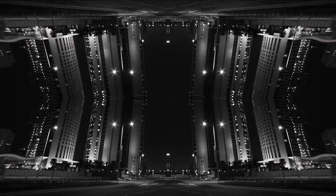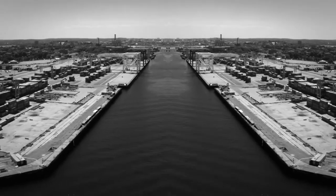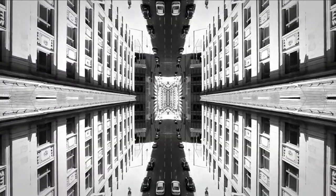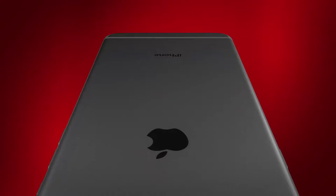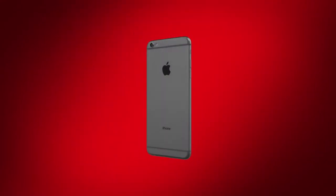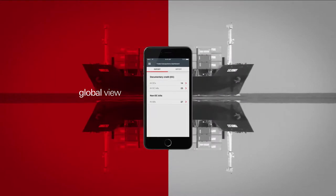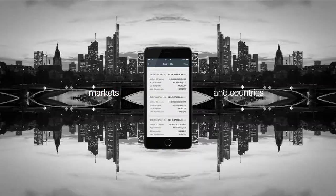The world of business never stops, so we never stop developing new digital tools to make doing business easier. That's why you can now get real-time and consolidated access to all your trade transactions with the HSBCNet mobile app. The HSBCNet trade transaction tracker gives you a global view of all your documentary credits and collection transactions across markets and countries in one app.